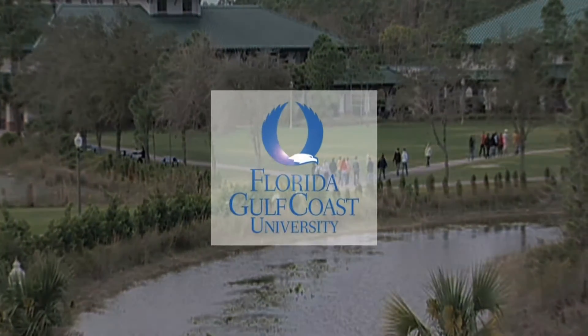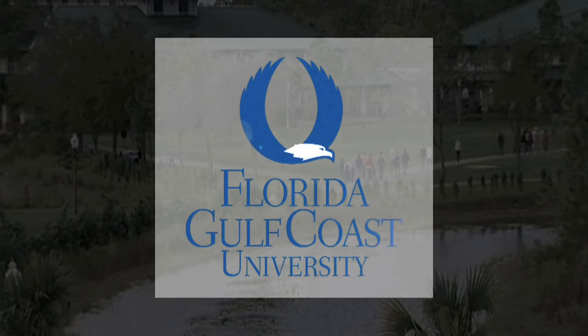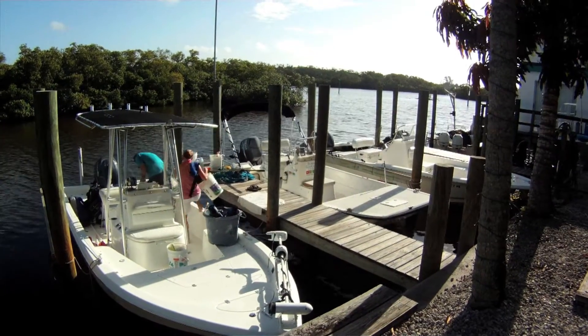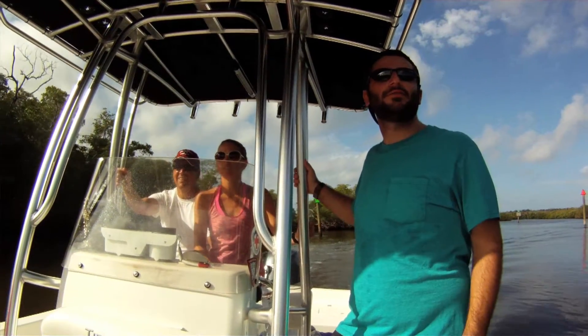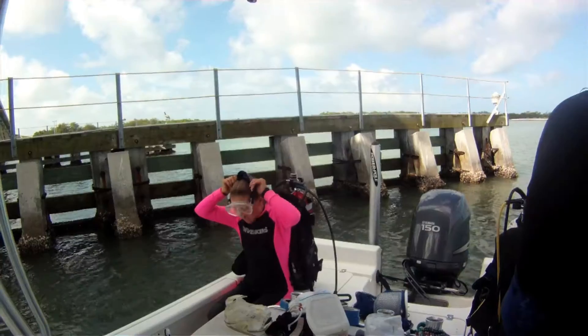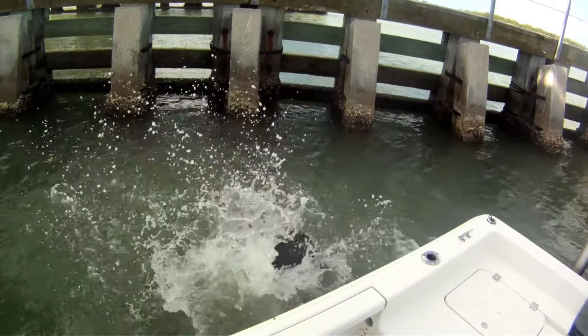This is Florida Gulf Coast University. My name is Katie McFarlane. I'm a graduate student in Marine and Ecological Sciences, working on my PhD through a joint affiliation with the University of Brest in France and Florida Gulf Coast University under Dr. Swanee Valetti. We look at green mussels.